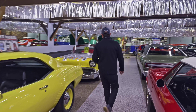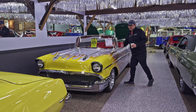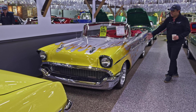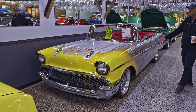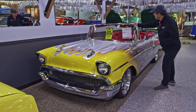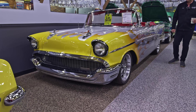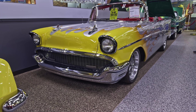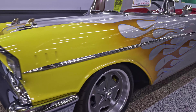This is our 1957 Chevy, known as the Crate 57. This car is new — new frame, new metal, new body, new interior, new everything, new crate motor. This is a documented build. If you want to drive a new 57 Chevy, it's literally what it is.